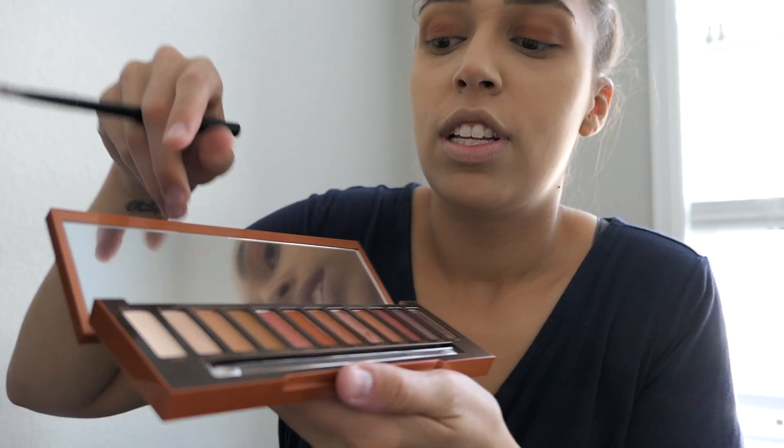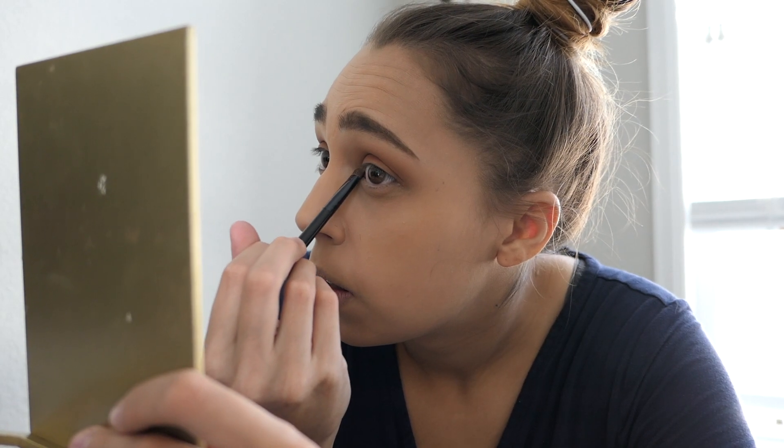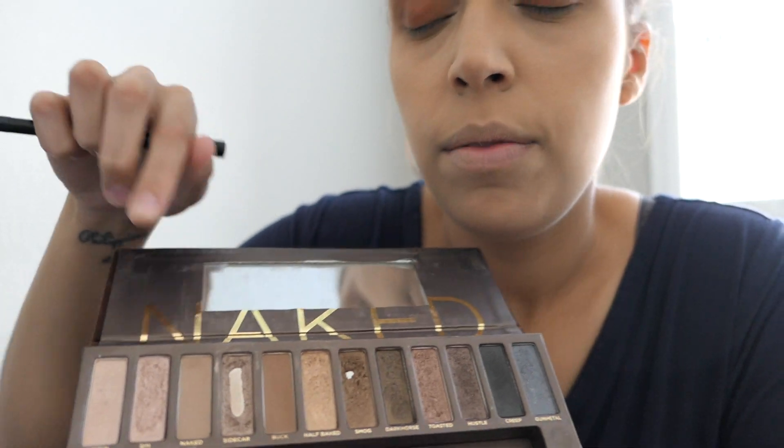Then I'm going to take this little smudge brush — it doesn't have a brand on it. I'm going to take this end color called Ounce and put it into the corners of my eyes. Then I'm going to go back to the original Naked palette and take the second color called Sin — it's like a shimmery pink color — and put it right under my brow bone. Basically it's the highlight for my eyebrow.